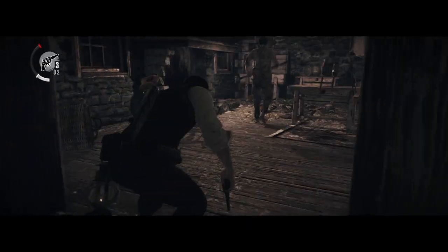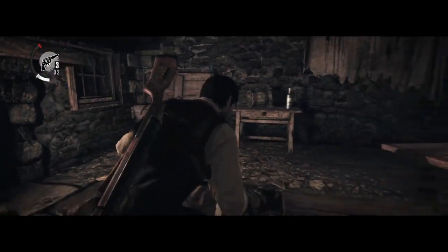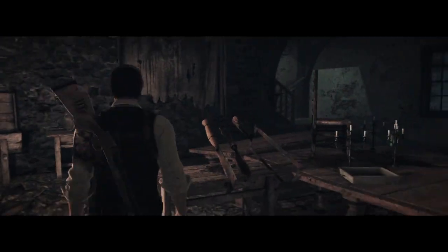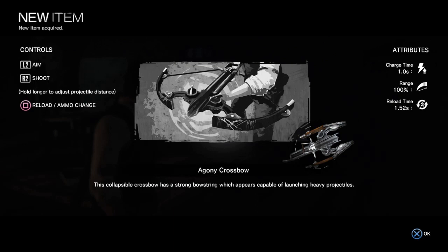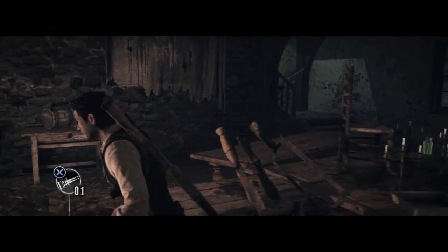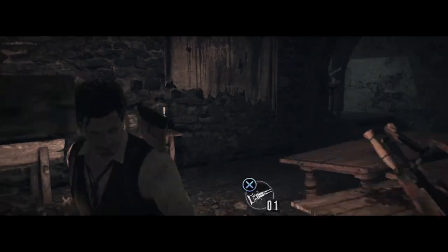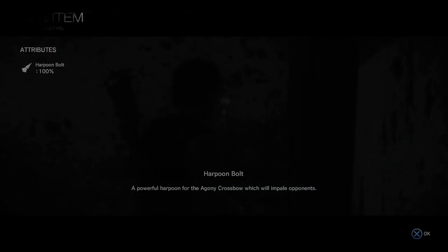Hey guys, welcome to another edition of our show. Quick video — apparently Sony have revealed the Bloodborne collector's edition, and it's come with a lot of pre-order exclusives. A lot, meaning a lot of DLCs and all the other stuff. It goes for course $39.99 roughly, and it comes with a steelbook case, an art book, concept arts, and downloadable codes for soundtracks and all that.